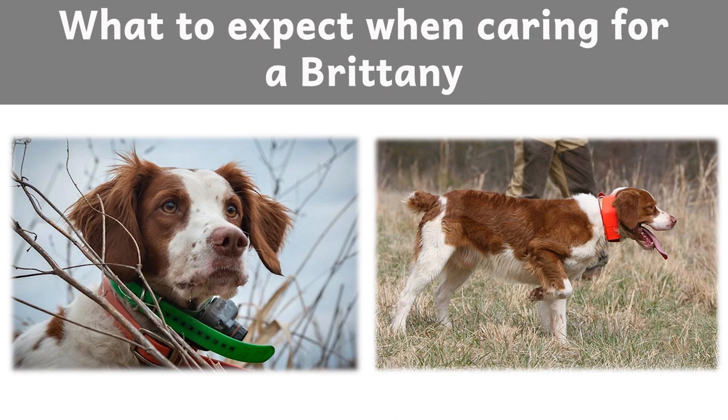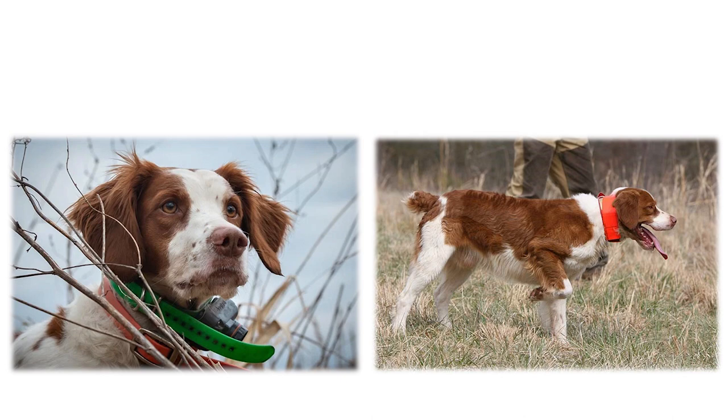What to expect when caring for a Brittany? Owning a dog is not just a privilege — it's a responsibility. They depend on us for, at minimum, food and shelter, and deserve much more. When you take a dog into your life, you need to understand the commitment that dog ownership entails. First: health.